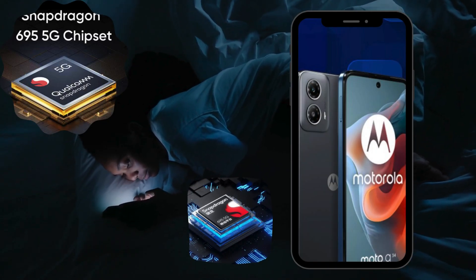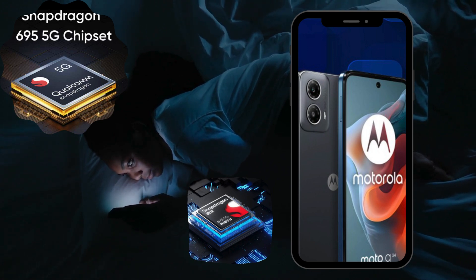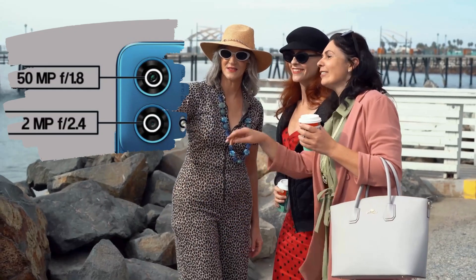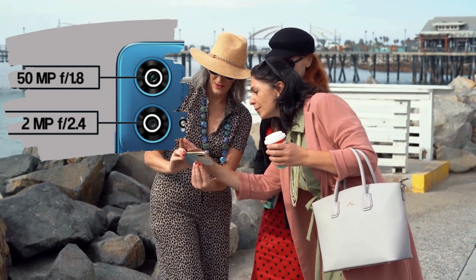With its Snapdragon 695 SoC, this device is not just a smartphone — it's a powerhouse of performance. The Moto G34 5G promises to redefine your expectations, making it the fastest 5G handset in its segment.